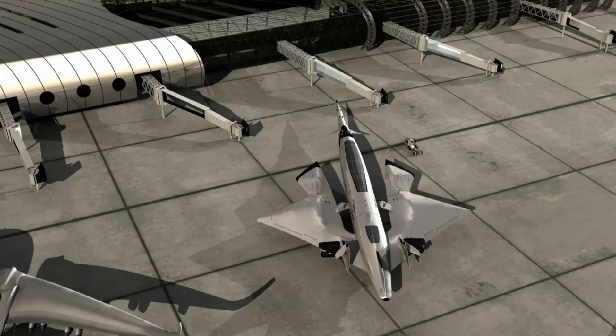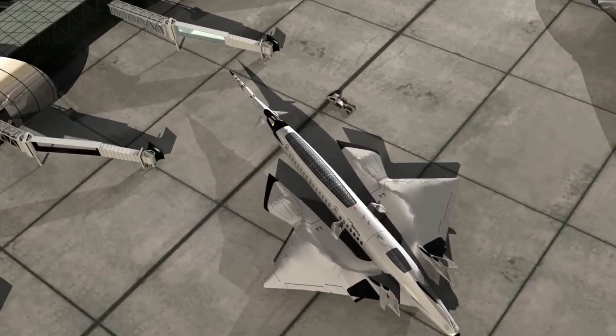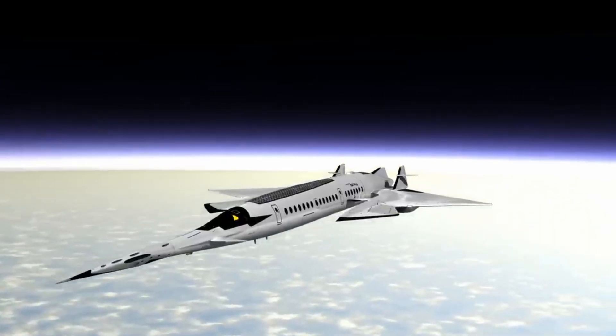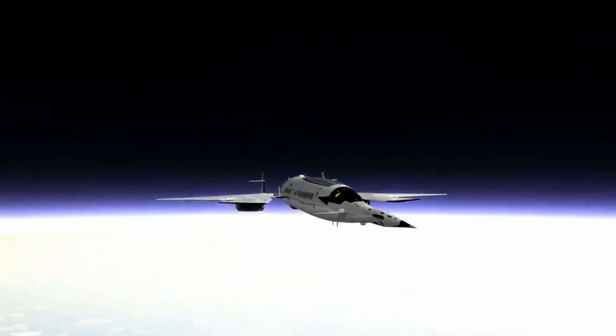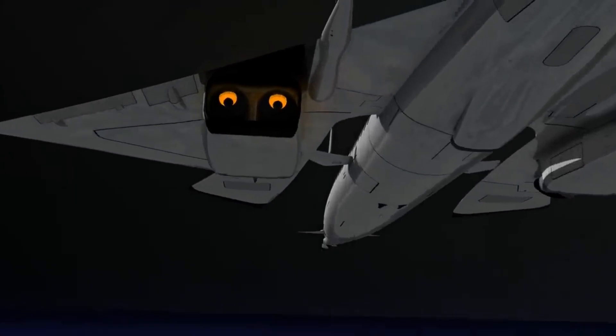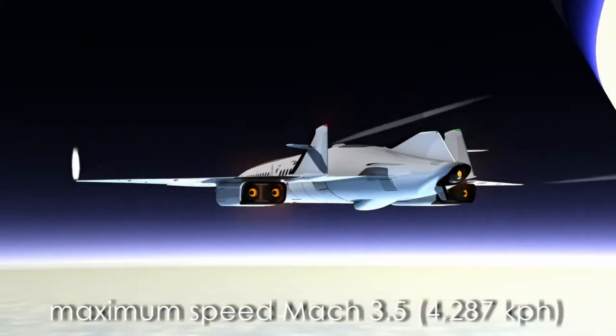As a futuristic leap, the Hyper Sting can carry up to 170 passengers and is longer than the traditional Concorde by 328 feet, with a wingspan of 169 feet. While it is still in its early stages of development, it reflects the bold ambition of rapidly traversing oceans, continuing the legacy of the Concorde and pushing the boundaries of aviation technology.